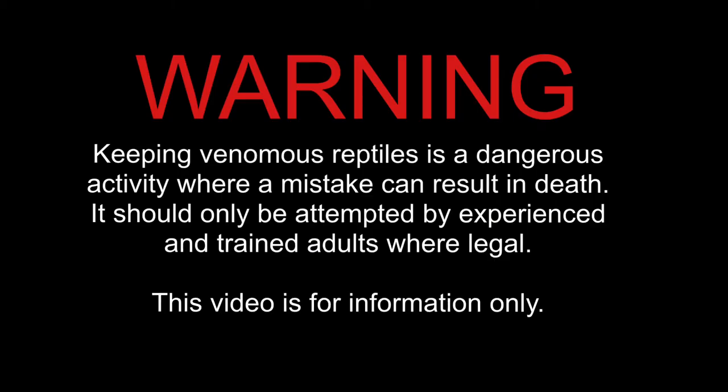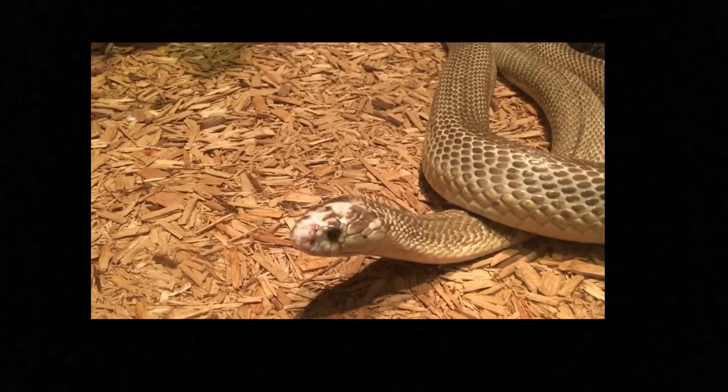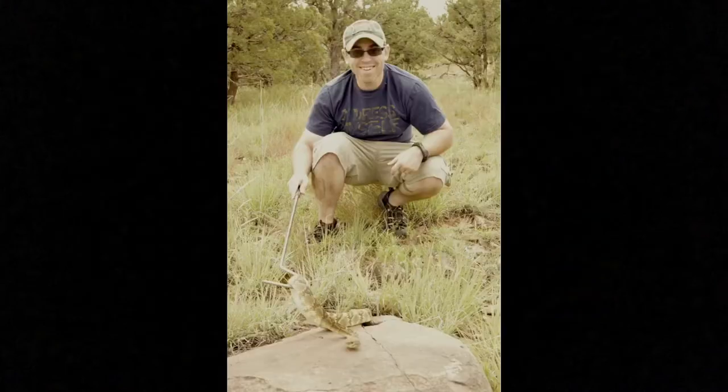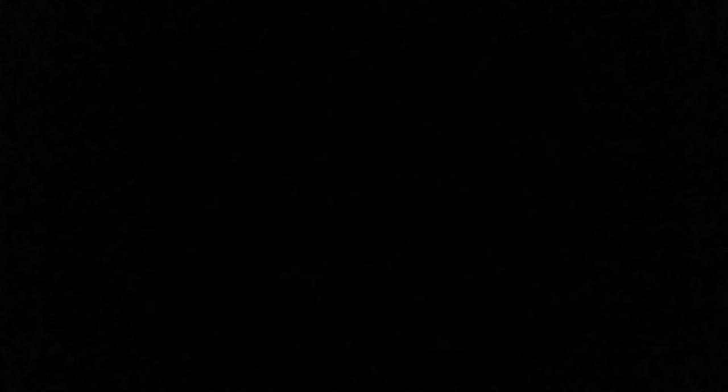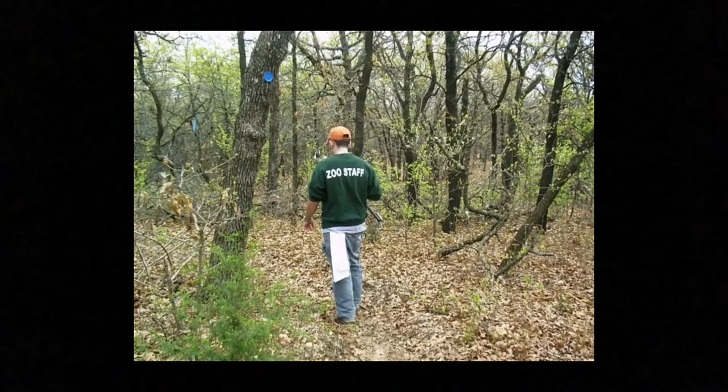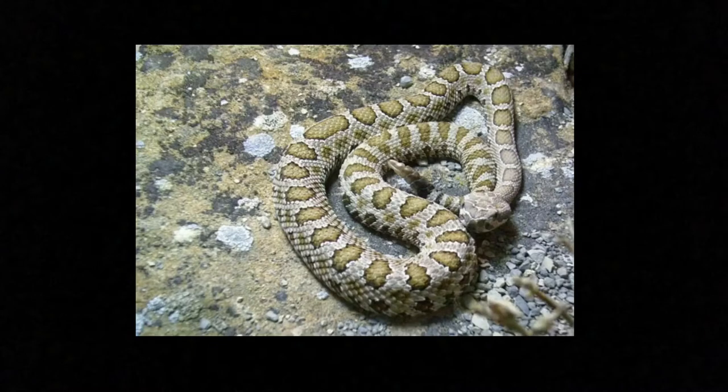Bear with me, I have to do a disclaimer. Keeping venomous reptiles is a dangerous activity where a mistake can result in death. It should only be attempted by experienced and trained adults where legal. This video is for info only. For those who are concerned about credibility, I have worked with over 100 species of venomous reptiles over a period of 16 years, both in the field and in captivity, in the private sector and professionally in an accredited university and a major AZA zoological park.